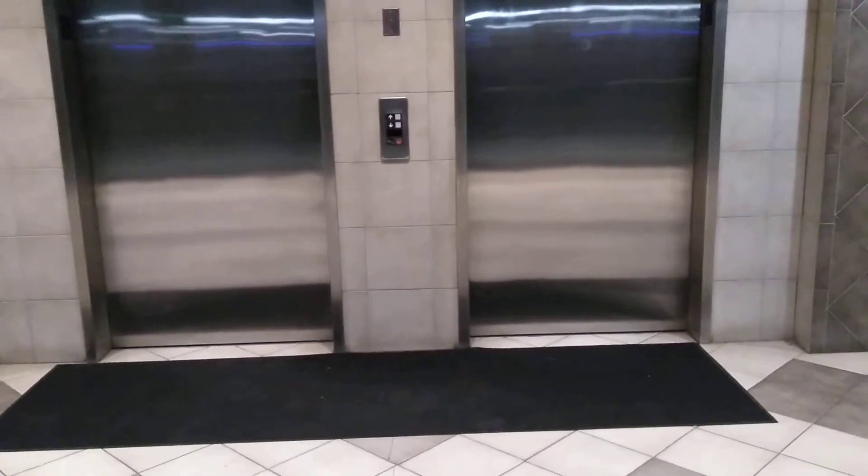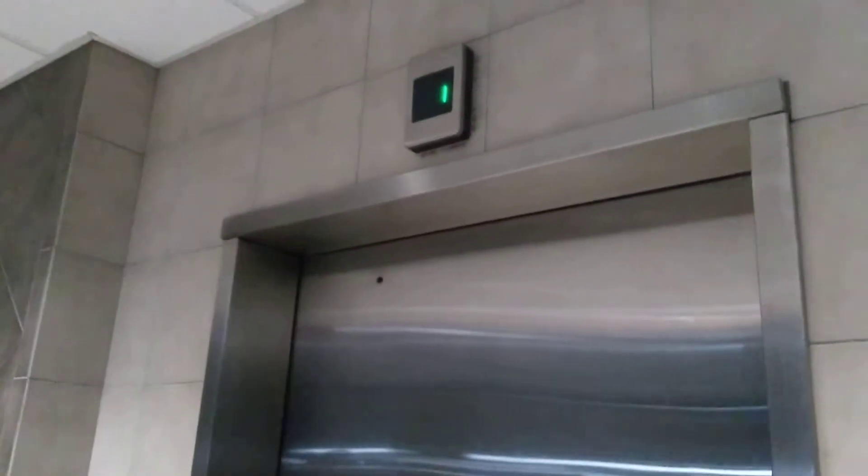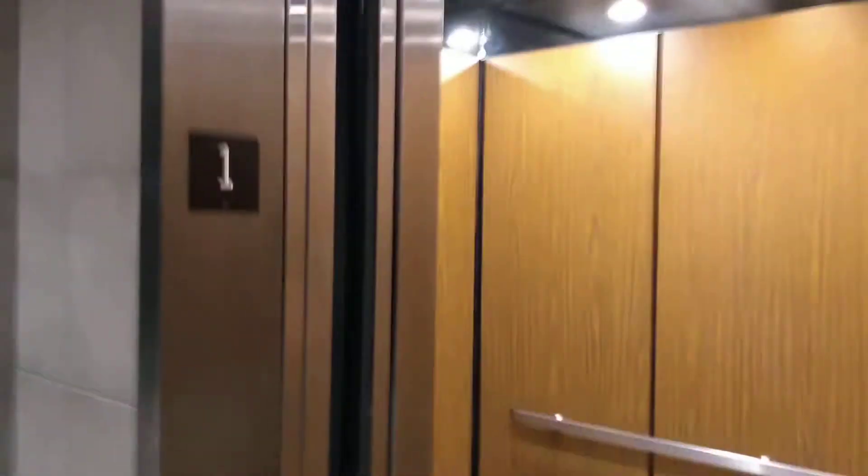These are going to be the elevators at One Exchange Place in Waterbury, Connecticut. Got some series ones. That door opens fast. Those are the lanterns.